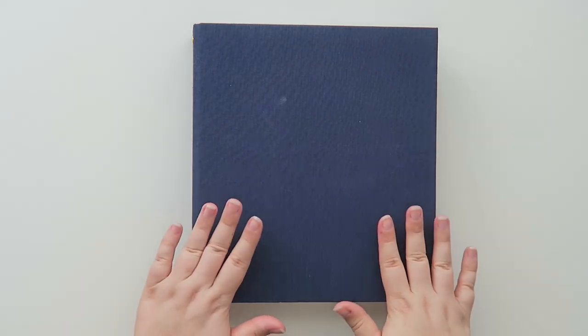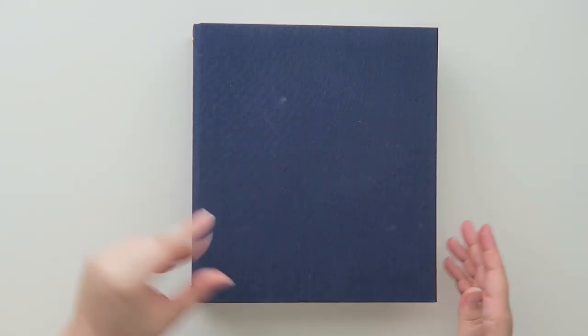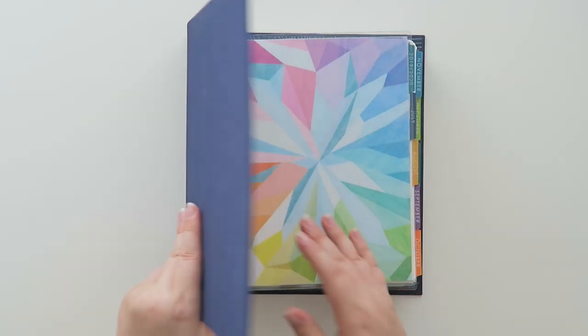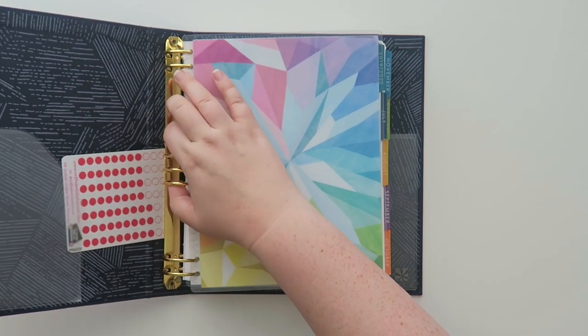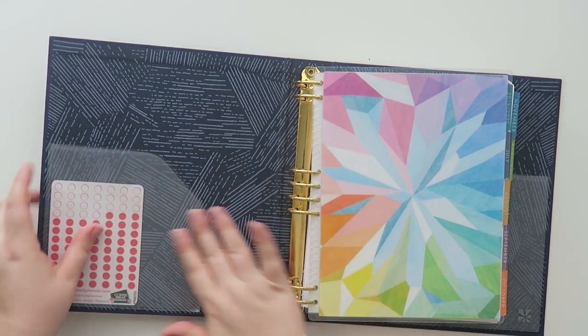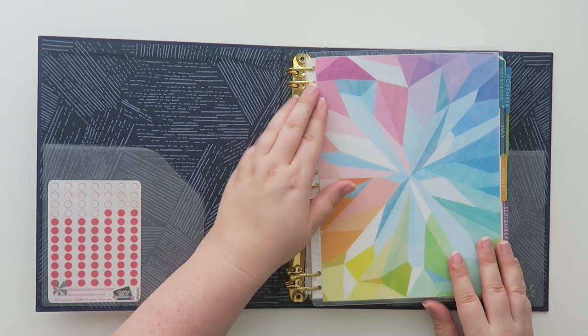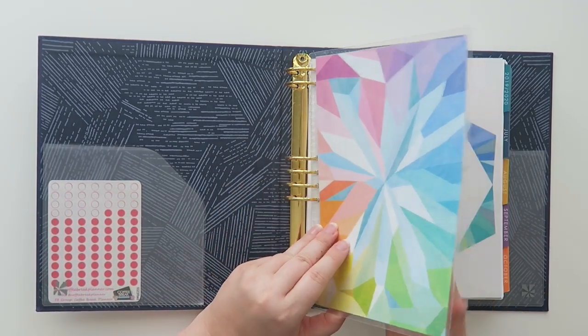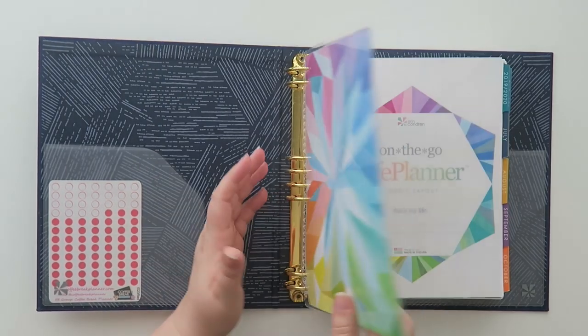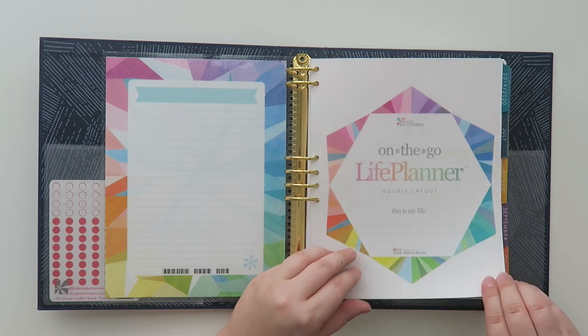What I use now is the Erin Condren binder system, and I'm just going to flip through and talk to you guys while I'm flipping. This has just been working really well for me. I did put in a dust cover because that helps with not ruining these pages.